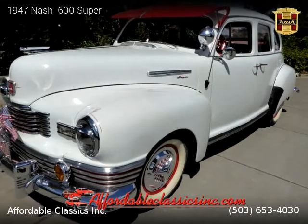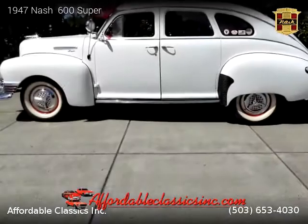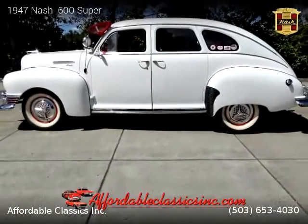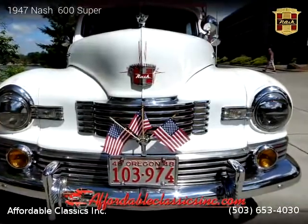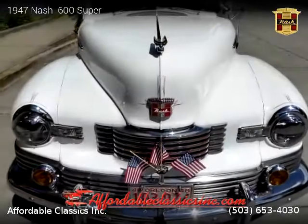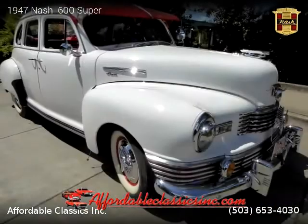This vehicle is a 1947 Nash 600 Super, brought to you by Affordable Classics Inc. This Nash is a four-door vehicle with six cylinders. For more information, please visit us at affordableclassicsinc.com or call us at 503-653-4030. Thank you for watching our video.